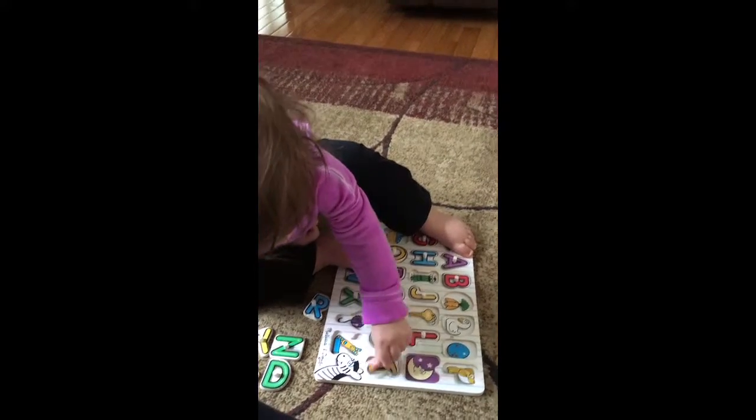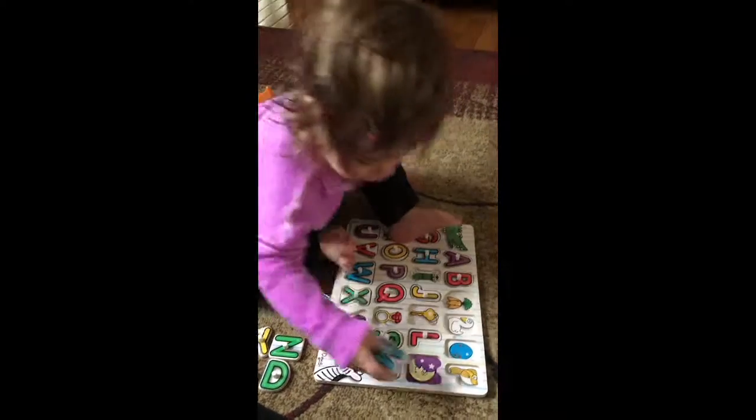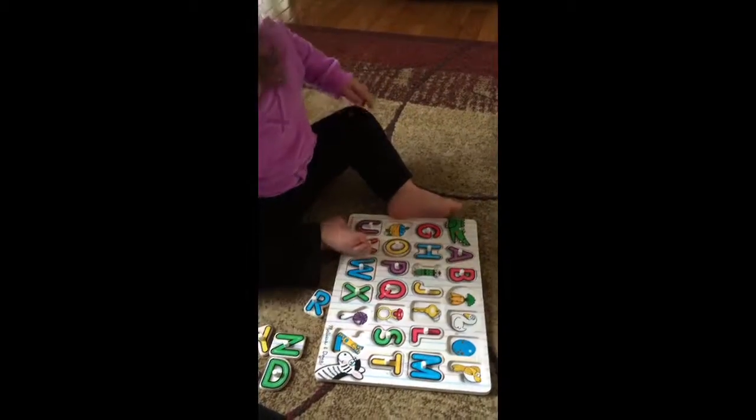T for tie. Good job. Good job. M for moon. M for moon. Wow. What's this? Yeah. Good job. Good job.